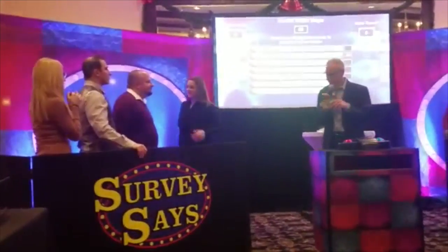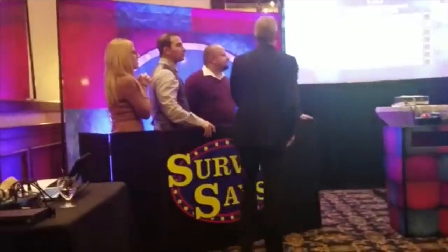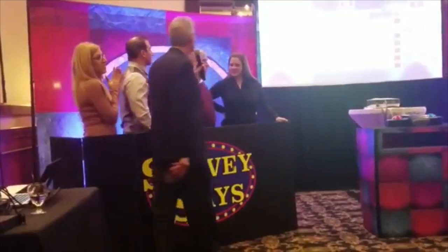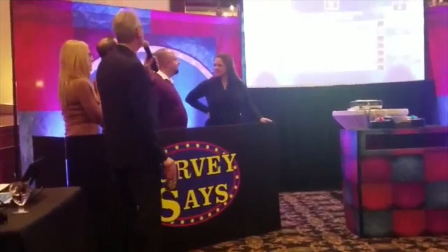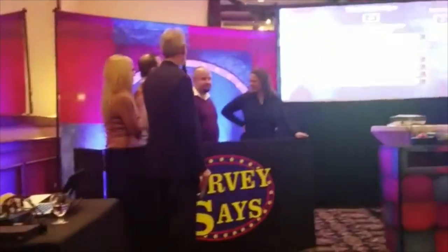So you guys can talk amongst yourselves — you guys know talking. I'll be coming around asking questions. We need an item that comes in a pack of 6 or 12. Eggs — sure, there you go. Show us a dozen eggs, please. Number three. Still haven't found the number one answer.